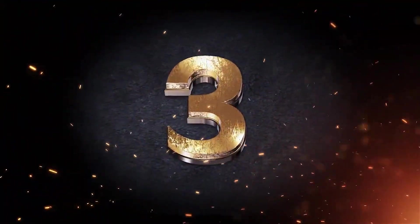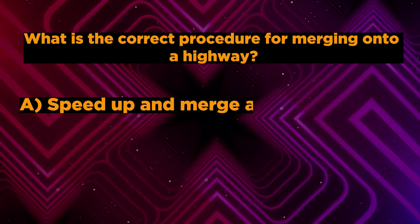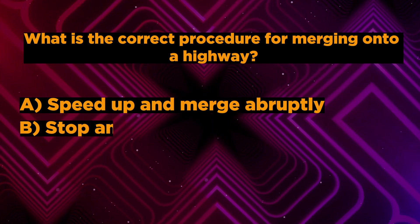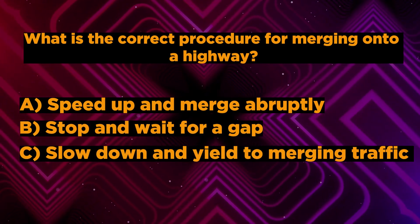Question number 3: What is the correct procedure for merging onto a highway? A. Speed up and merge abruptly. B. Stop and wait for a gap. C. Slow down and yield to merging traffic.